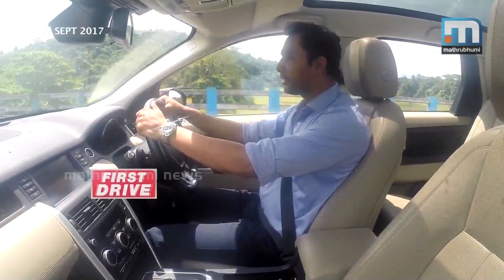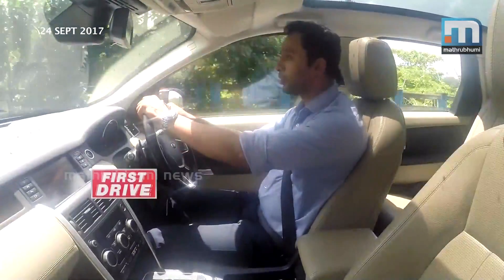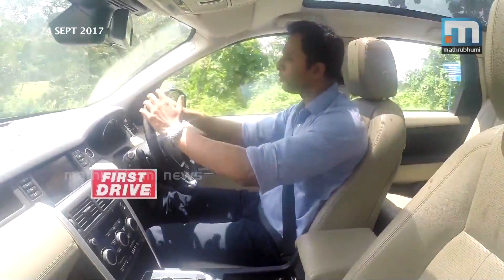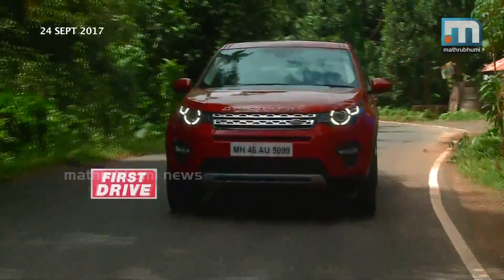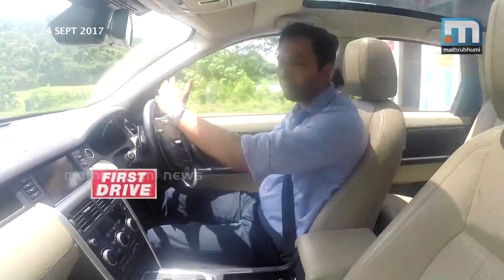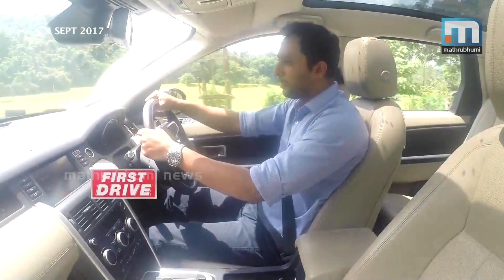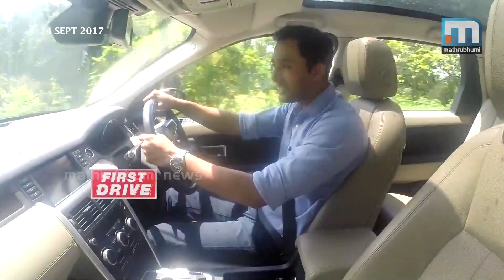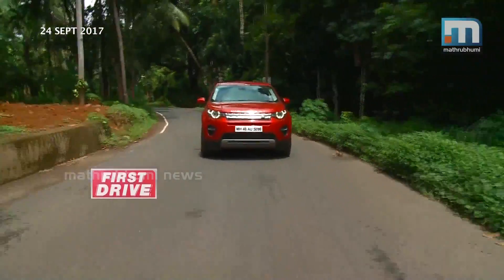The Discovery Sport petrol variant — look-wise, feature-wise, and dynamics are very similar to the diesel variant. The main difference comes under the hood. This is the petrol engine, the Si4, a 4-cylinder, 1,999cc — almost 2,000cc engine.